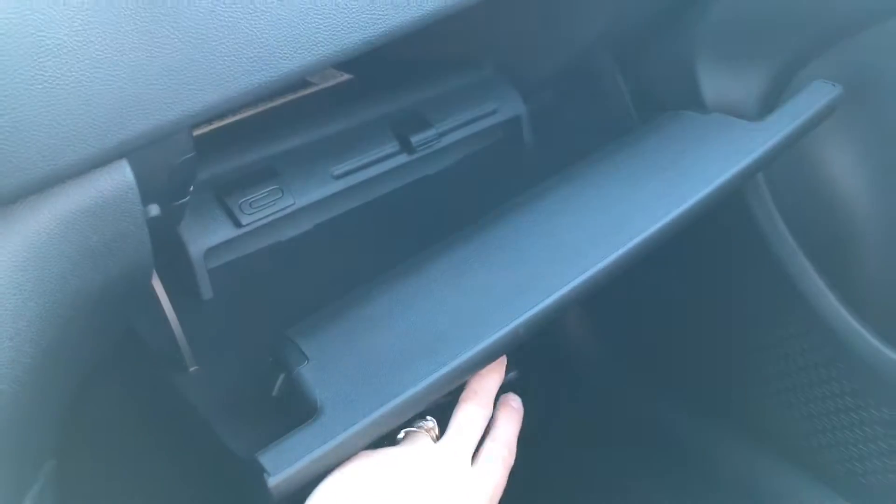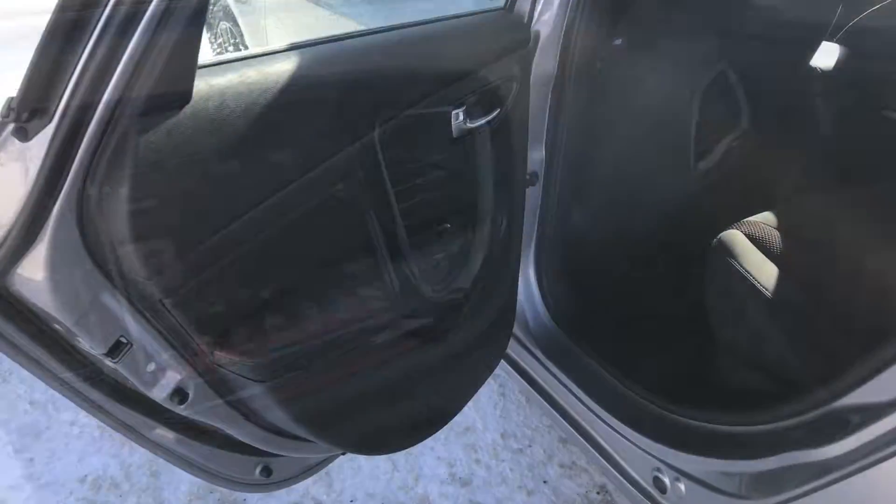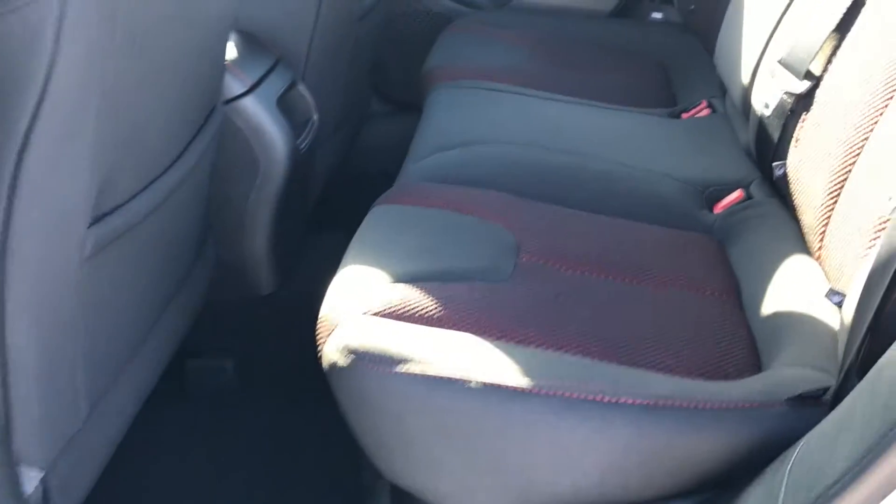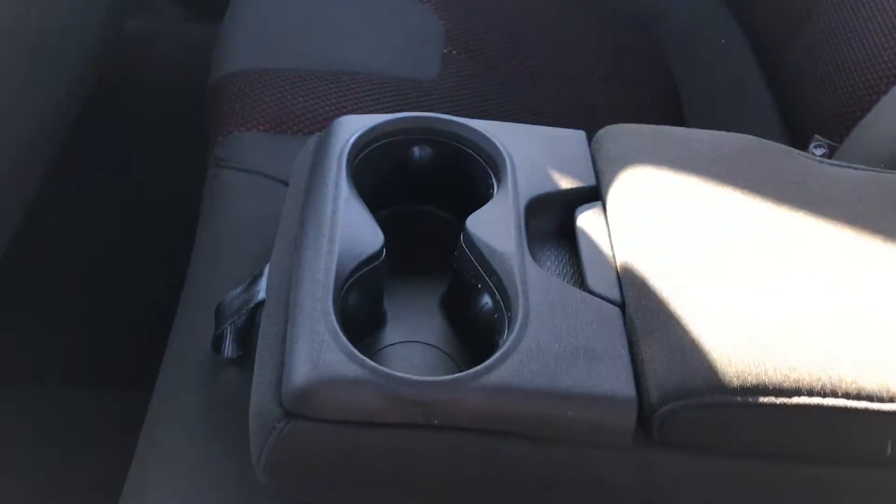On the passenger side we've got a nice big glove box. Checking out the back seat, it's got a nice big back seat with lots of leg and knee space, comfortable seating for five, and if needed, a pull-down armrest which also has a couple of cup holders.